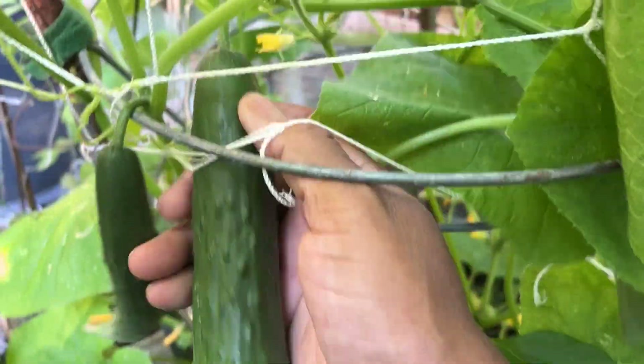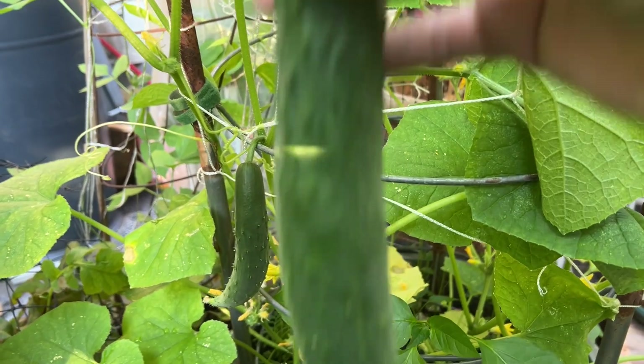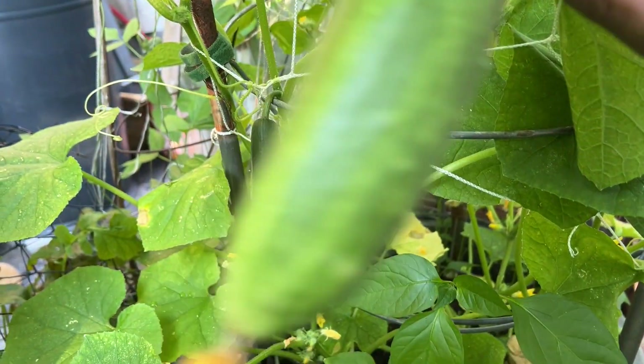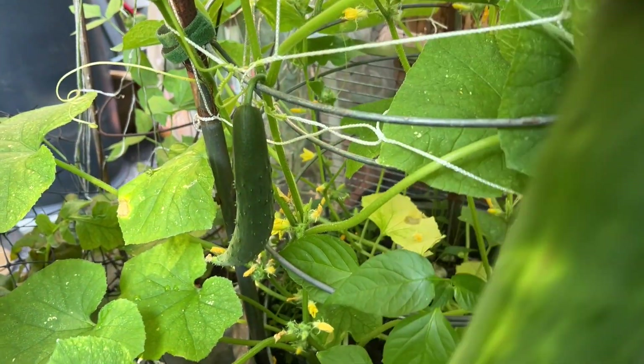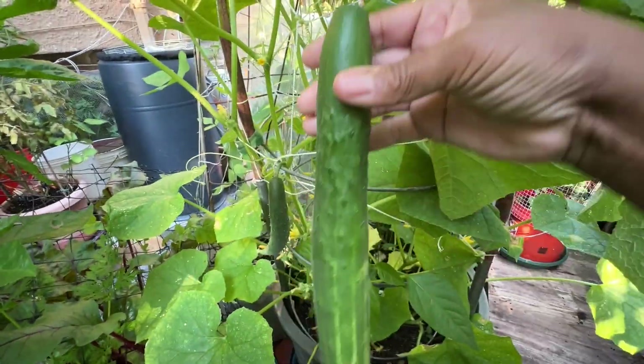This actually is my first cucumber harvest of the season. First cucumber, but it's not the only one — there's another one. The first one before this one, I'll show it to you. It was on Zoom — first cucumber harvest of the season.